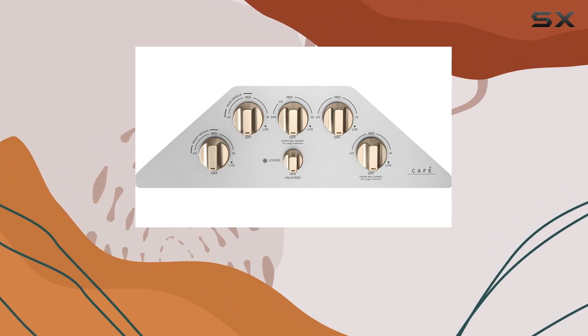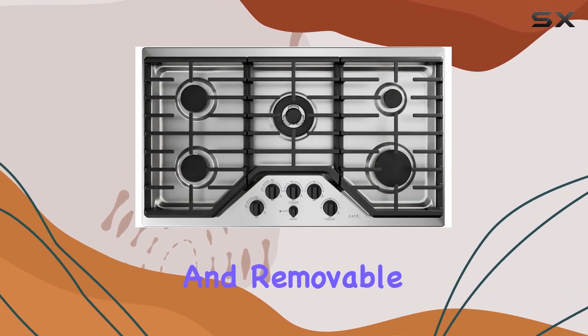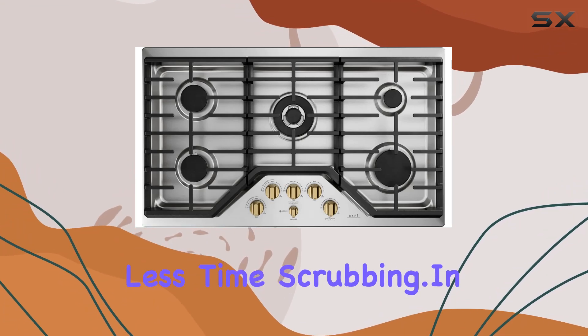Cleaning is often the least enjoyable part of cooking, but fear not. This cooktop's smooth surface and removable grates make cleanup a breeze, allowing you to spend more time enjoying your delicious creations and less time scrubbing.